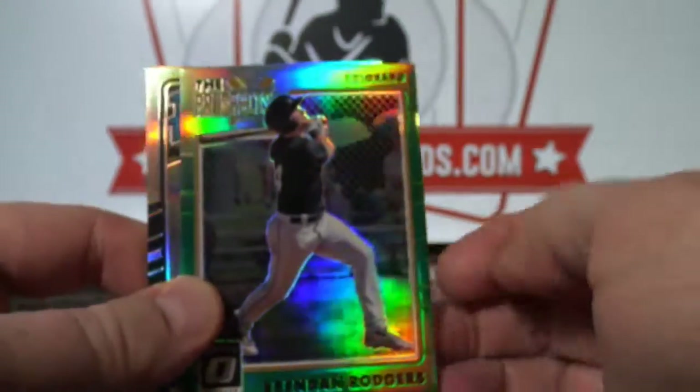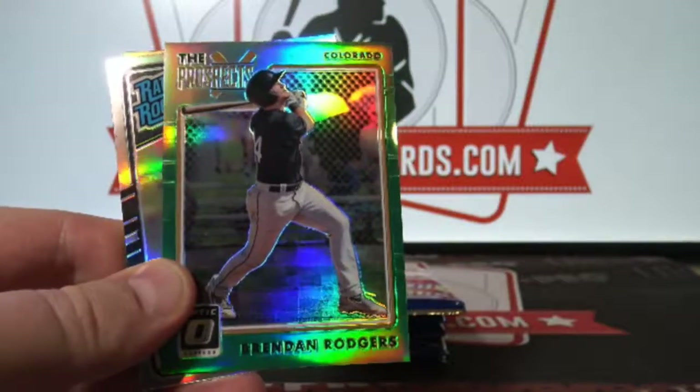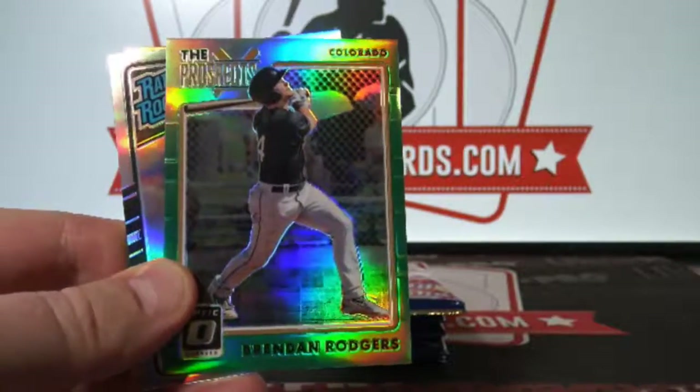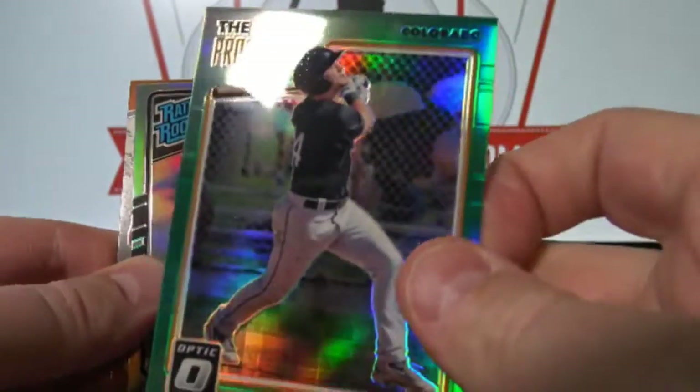This might be a hotbox — one of the Prism hotboxes. We've had a few of these but we had an autograph hotbox last week. 3 of 5, so that is the Rockies.